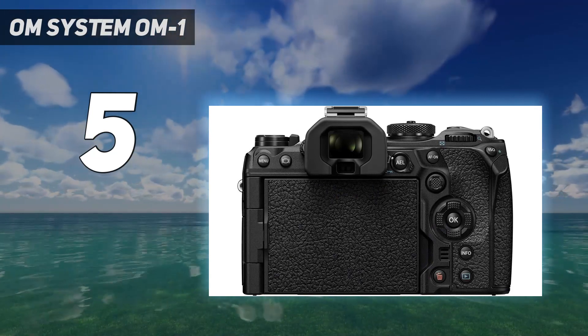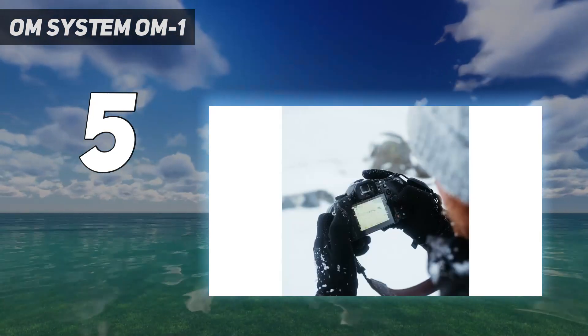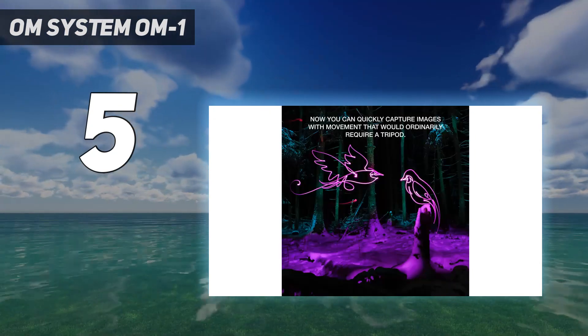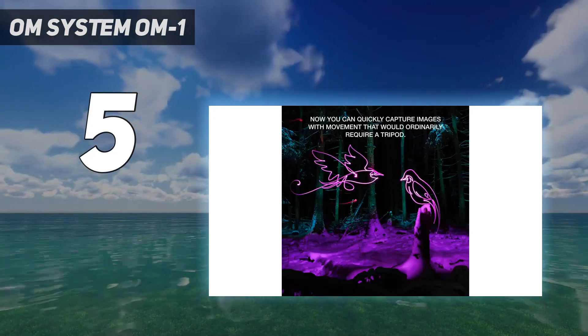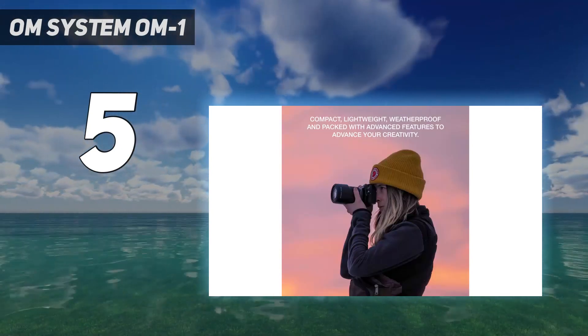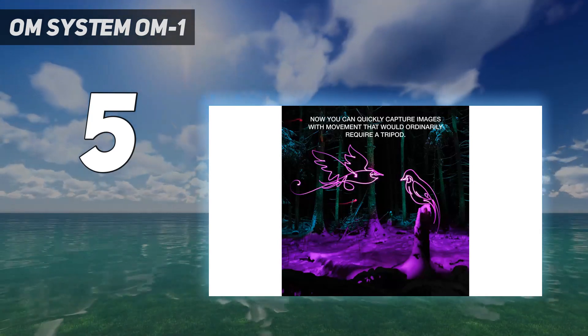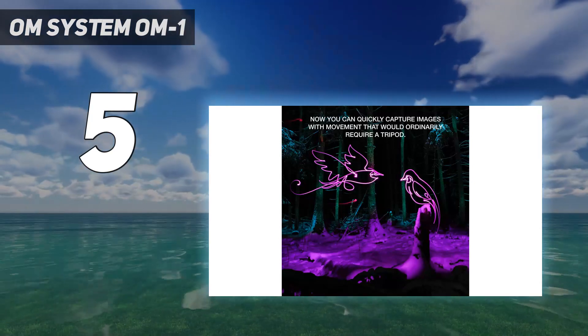On the downside, its autofocus tracking isn't quite up to the level of Canon or Sony, and the controls can be a little fiddly. That 20MP resolution also isn't huge for a camera of this price. But if you can overlook those drawbacks, then the OM-1 and its huge range of micro four-thirds lenses will make a fine companion.